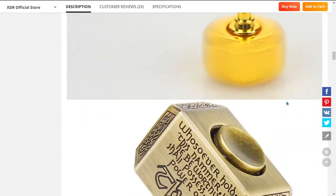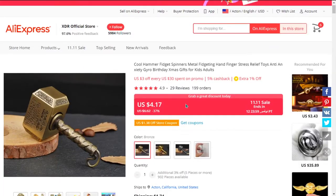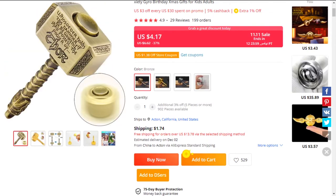The selling price for the Cool Hammer Fidget Spinner is just under $20, whereas the product cost is only $4.17. Shipping will set you back $1.74, so you're looking at a good profit margin of $14.08. So sell it now.